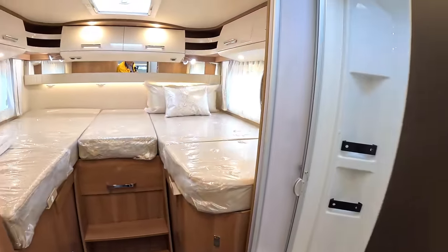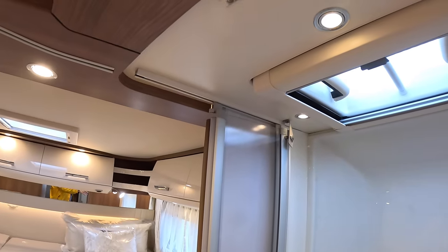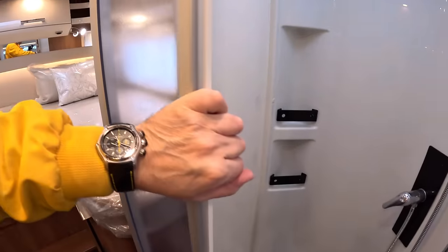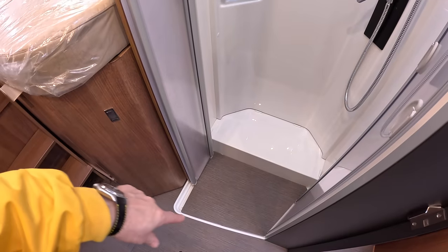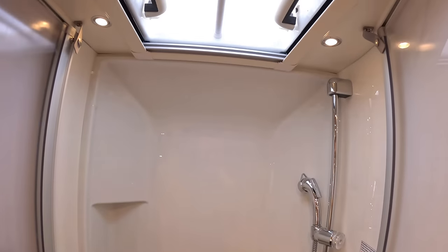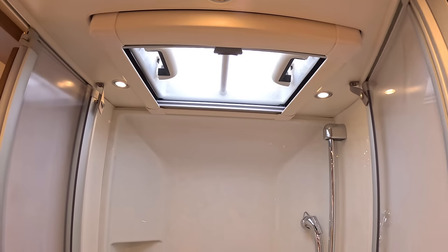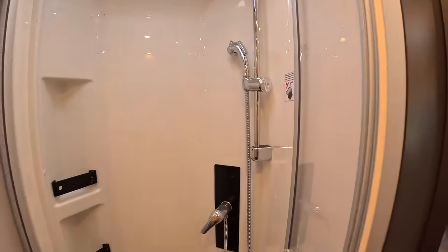Coming on back, we've got the shower on this side. This is quite clever because the doors pull out — first one way, then this way — and there's another one that comes across, making it a nice-sized compartment that comes out right around here. There's a shower in there, and a skylight up above for ventilation, which is always useful in the shower area.